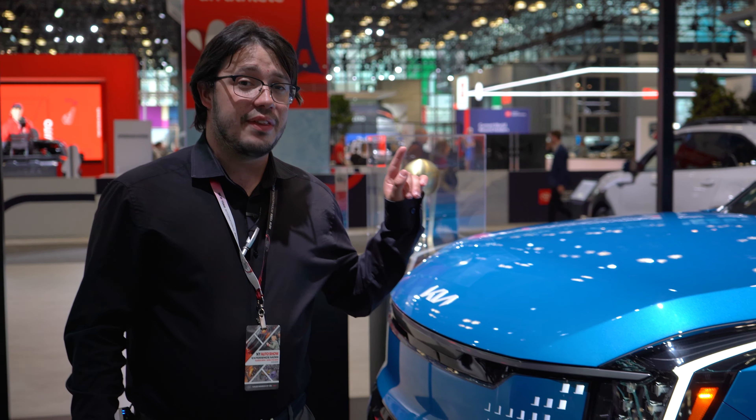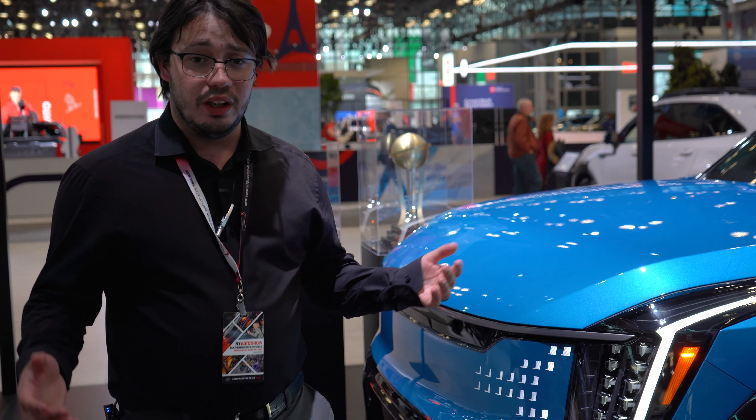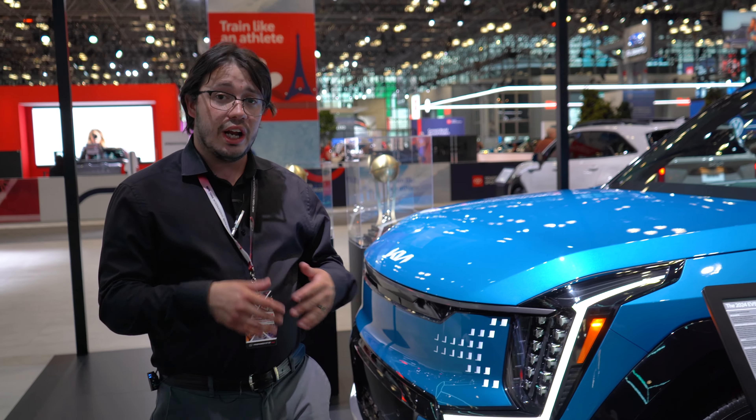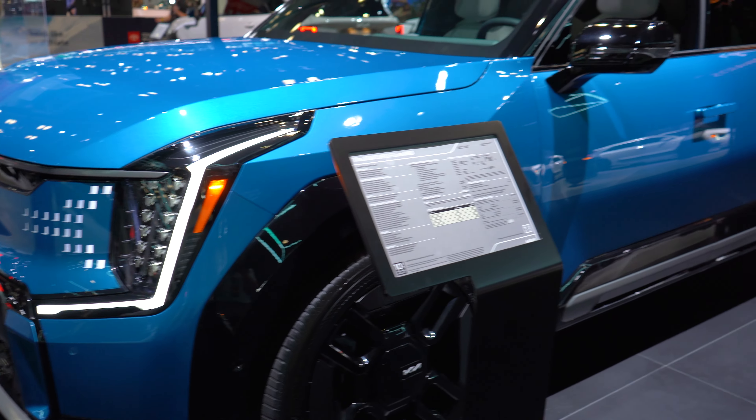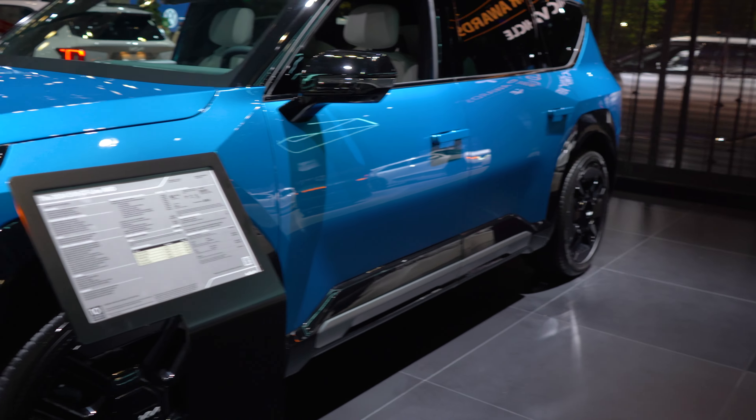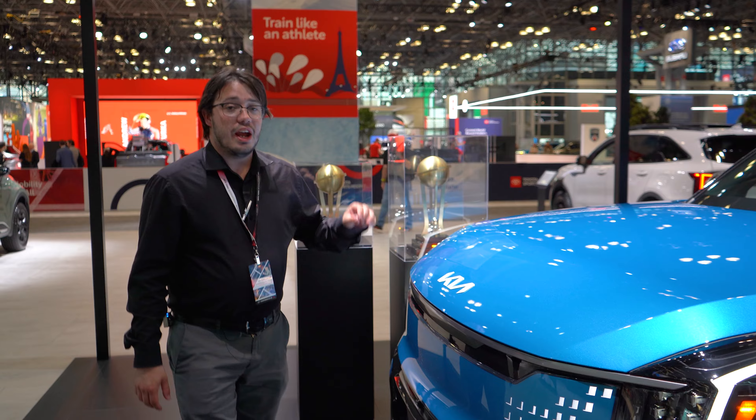While it may start at $60,000, the one behind me is $80,000. Being the GT Line, it is their current top trim, which will soon be overshadowed by the GT — set to have more power, more range, and a bigger price tag. As of right now, this is a 375 horsepower dual motor all-wheel drive setup with 304 miles of range.